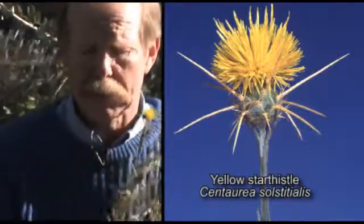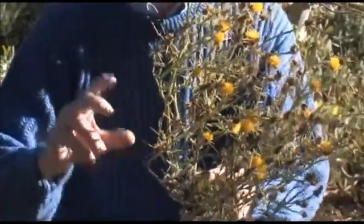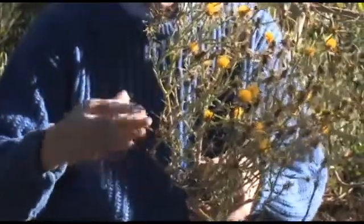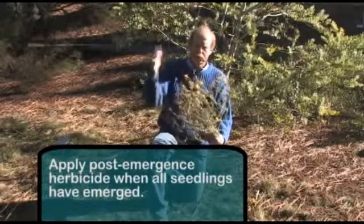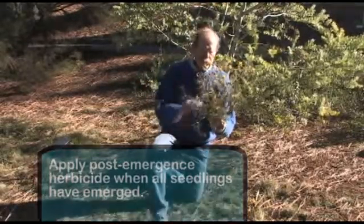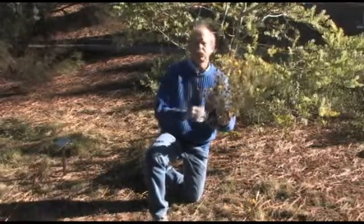You want to treat an annual plant when it's a seedling. You don't want to treat when the first seedlings emerge simply because you'll have to retreat again to get subsequent emergence. You don't want to wait until it gets this large because it's already produced seed, which will produce new seedlings next year. You really want to get it at the smallest point, but when all germination has occurred.